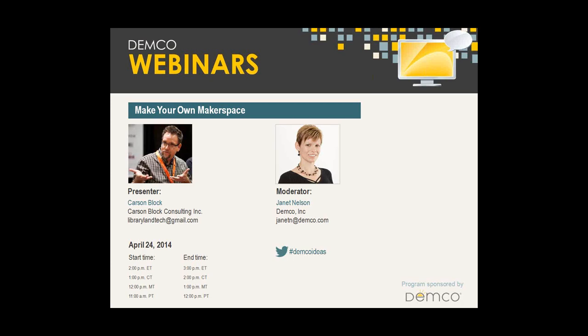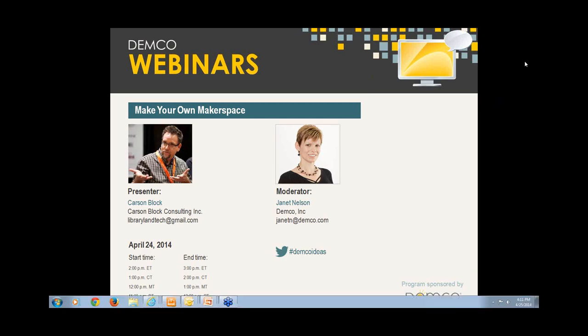Our hope is that by the end of this session, you'll have some practical tips to allow you to be more confident in deciding whether a makerspace makes sense for your library and what resources you might need. So with that, Carson, we are going to put the controls in your hands and you can get started when you're ready.